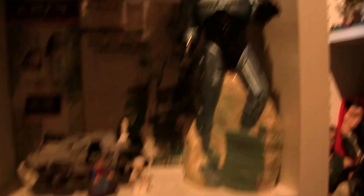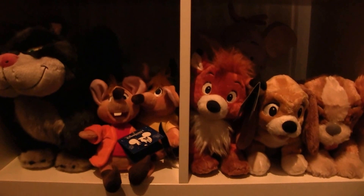Then two rows which I couldn't really fill with anything important, so I got my Disney plush — these are all from Disneyland Paris and the Disney Store.